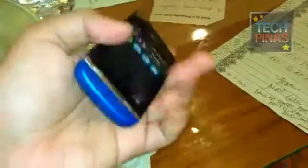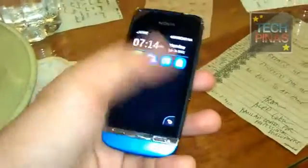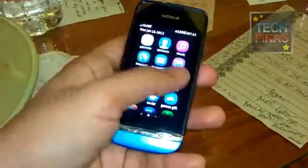This handset is yet to be officially announced in the Philippines, so as yet we don't have the official suggested retail price as well as the exact release date, but I'm sure that it's arriving soon.